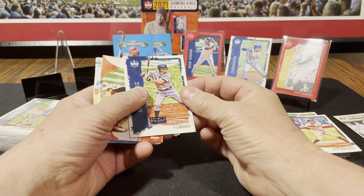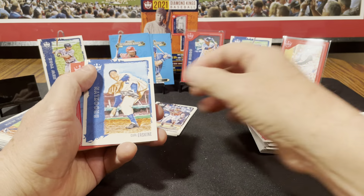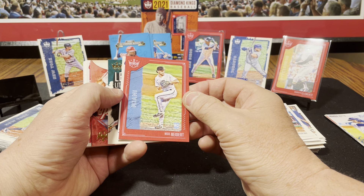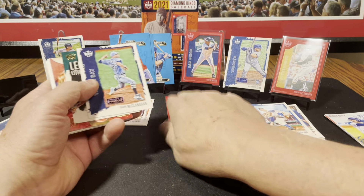Next pack. Lucas Giolito, Tony Gwynn, Juan Soto, Edward Olivares rookie, Harvey Haddix, Jorge Mateo, Shoeless Joe base, Casey Mize, Heesung Kim rookie, Adonis Medina, Carl Erskine. And we got a rookie on the red frame — Nick Neidert. Probably not worth a stand.